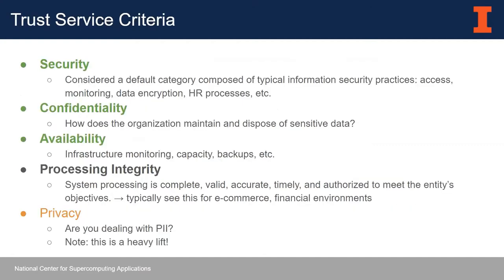There are five broad categories, defined by the AICPA, called trust service criteria. The first is security, composed of typical information security principles — things like access, monitoring, data encryption, HR processes. This category also includes common criteria, which are general organizational governance criteria. In addition to security, you have confidentiality — how an organization maintains and disposes of sensitive data — availability, which covers infrastructure monitoring, capacity, and backups, processing integrity, and privacy.